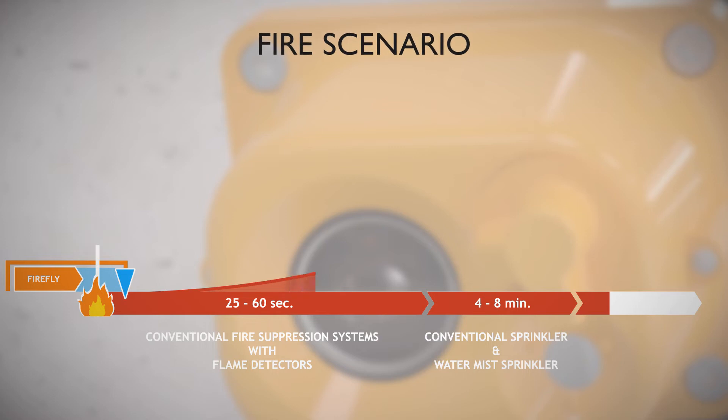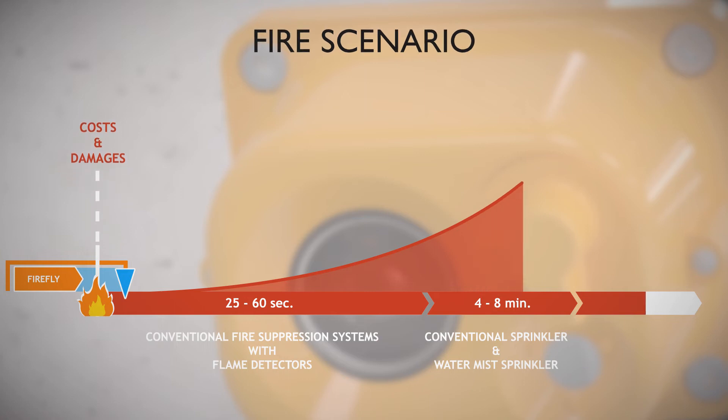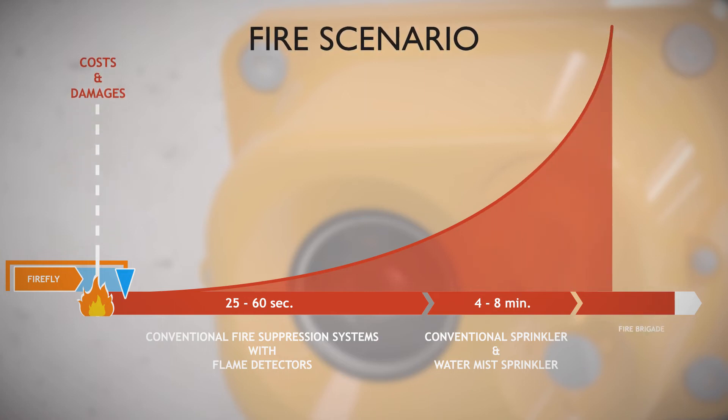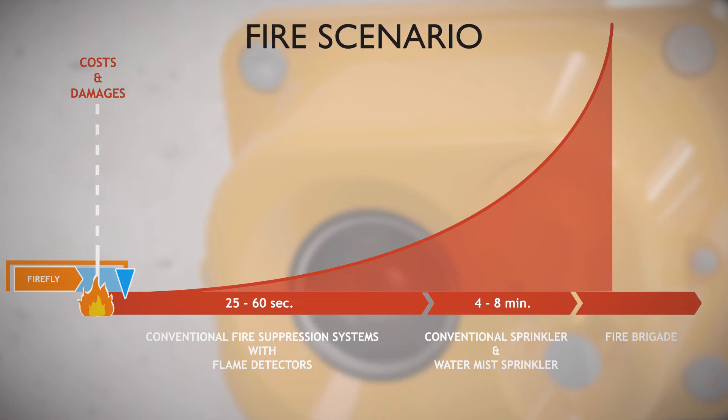If no effective action is taken, the damages and costs increase exponentially. Furthermore, the longer you wait, the harder it will be to extinguish. By the time the fire brigade arrives, the fire might have spread to other areas and can be extremely hard to fight. That's why Firefly believes in fast action using a small amount of water.